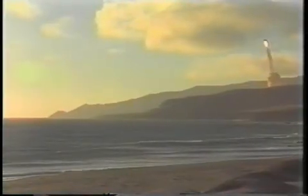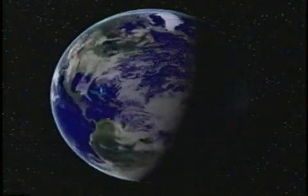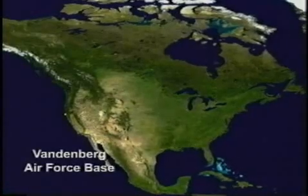In about one-fifth of the time it takes an operational intercontinental ballistic missile to travel from the mid-California coast, across the western test range, to its target in the micro-oceanic atolls of the Marshall Islands, this video tells the story of what was perhaps the most photogenic missile launch in Vandenberg Air Force Base history.